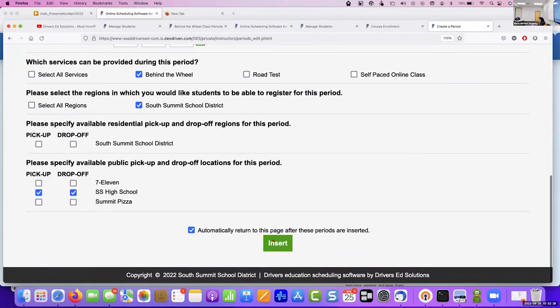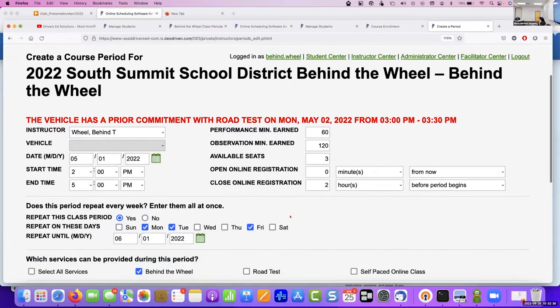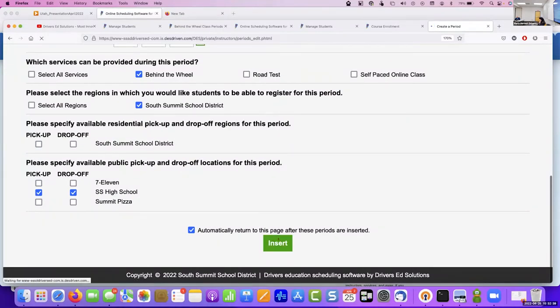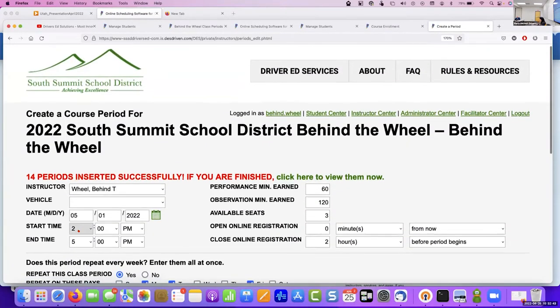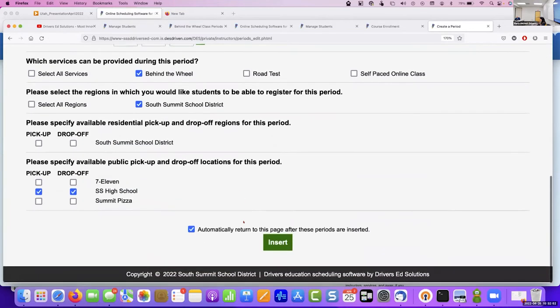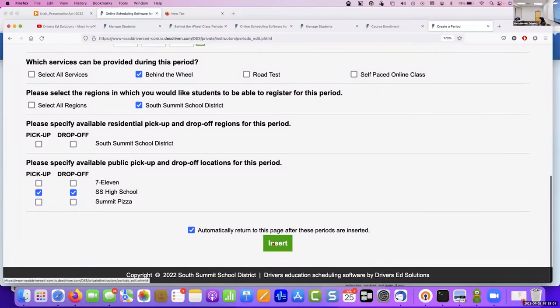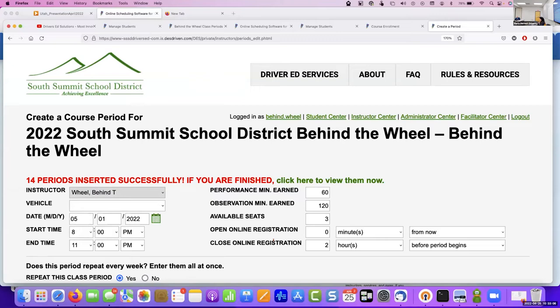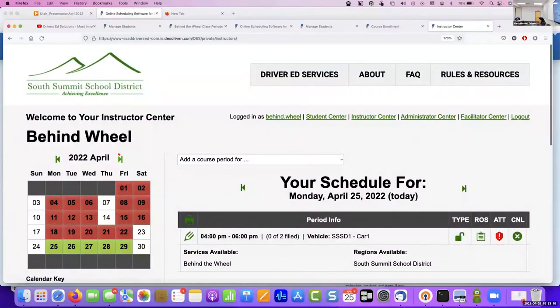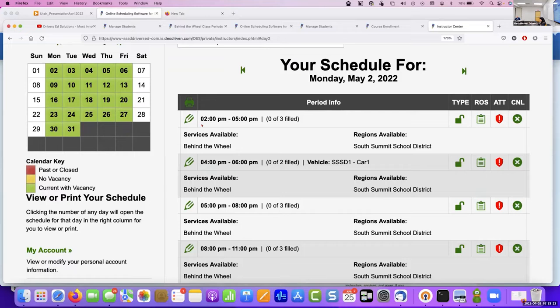I'll insert car two. We just did 14 periods for 2 to 5pm. Now I want to do the next batch — 5 to 8pm. All I have to do is change the time, everything stays the same, and I just insert. And then these periods are all in there for the behind-the-wheel. If we look at that instructor schedule for May, there's the 2-to-5 and the 5-to-8 — all in there for kids to start grabbing.